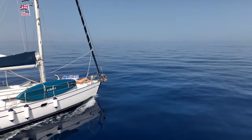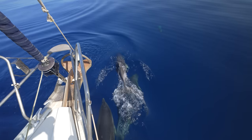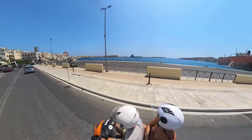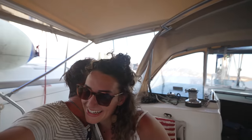In this video we pull up anchor in Greece and set off in some really calm conditions, which makes for an amazing experience with some dolphins. I make some minor repairs to our outboard, and then we visit the city of Hermopolis. Sadly, due to a family emergency, we have to say an early goodbye to Ella.